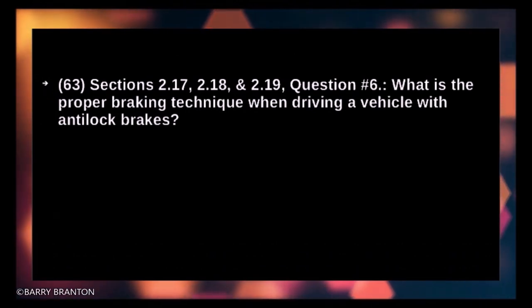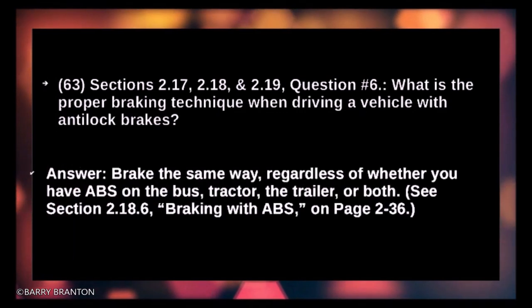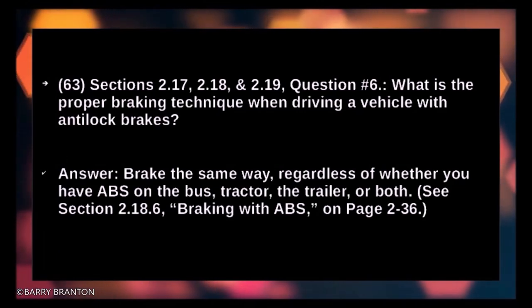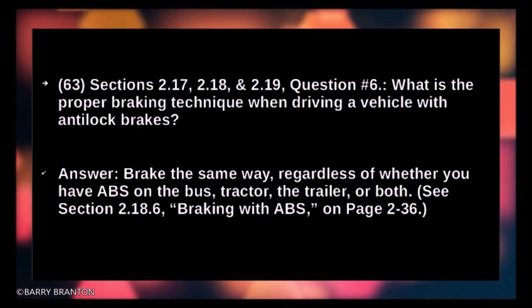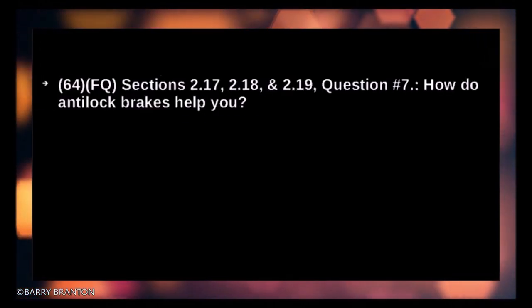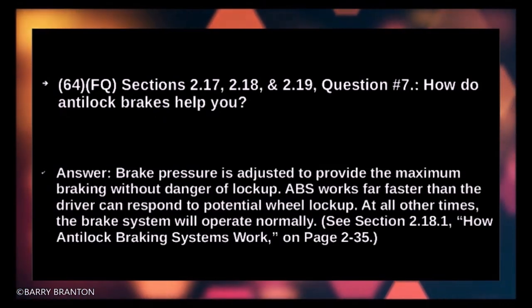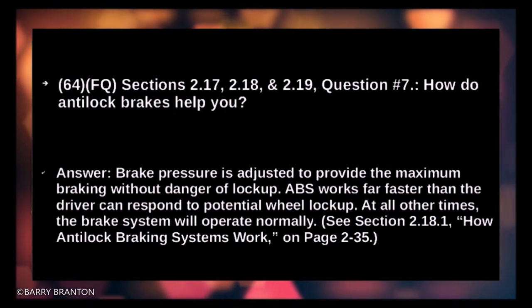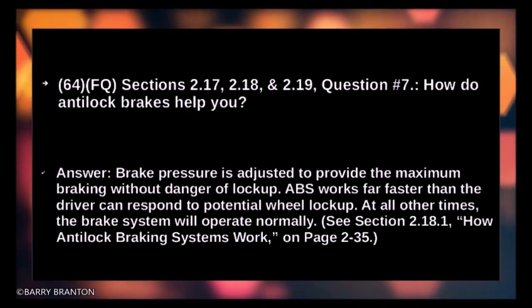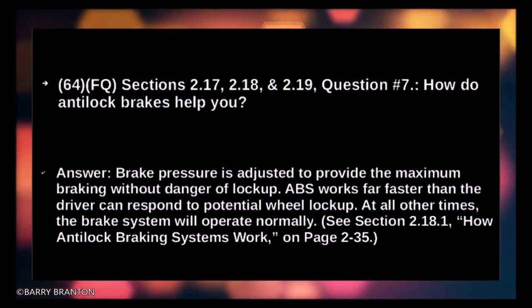What is the proper braking technique when driving a vehicle with anti-lock brakes? Brake the same way regardless of whether you have ABS on the bus, tractor, the trailer, or both. How do anti-lock brakes help you? Brake pressure is adjusted to provide maximum braking without danger of lockup. ABS works far faster than the driver can respond to potential wheel lockup. At all other times the brake system will operate normally.